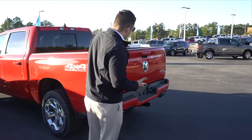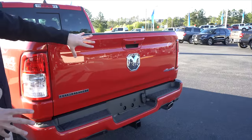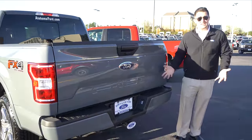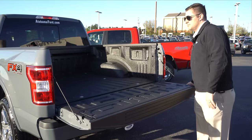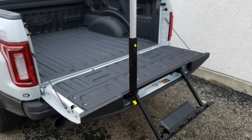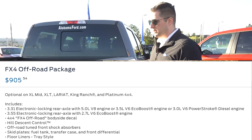The tailgate on the Ram looks a little cheaper to me — it's just one big tailgate with emblems, whereas the Ford F-150 has 'F-150' stamped directly into the tailgate, which looks more premium. The Ford tailgate feels heavier but is torsion-assisted. The F-150 on this trim also has the FX4 off-road package, which includes off-road tube shocks, skid plates, and hill descent control. The Ram here just has the normal 4x4 setup.